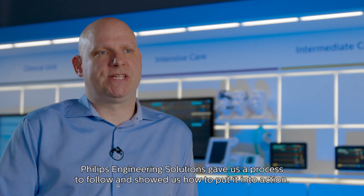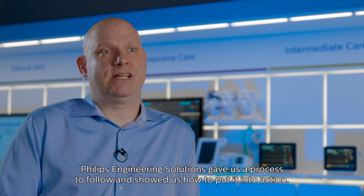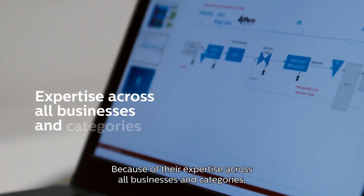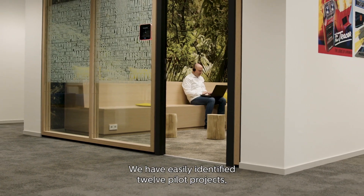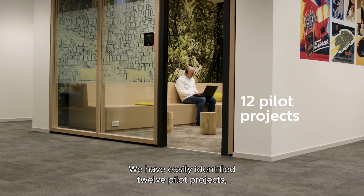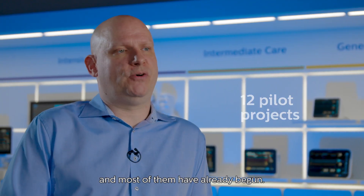Philips Engineering Solutions gave us a process to follow and showed us how to put it into action. Because of their expertise across all businesses and categories, we have now achieved concrete results. We have easily identified 12 pilot projects and most of them have already begun.